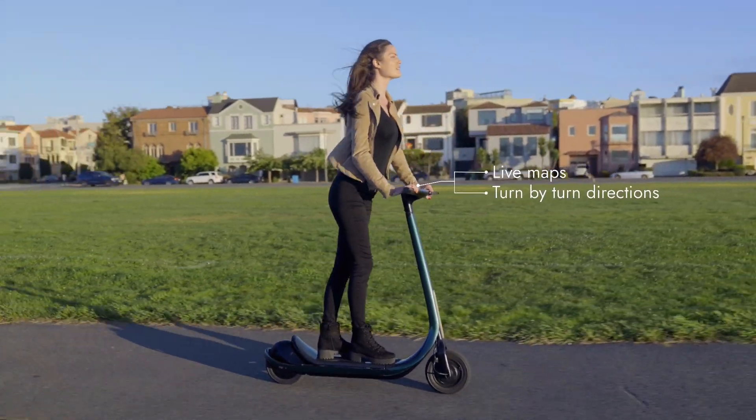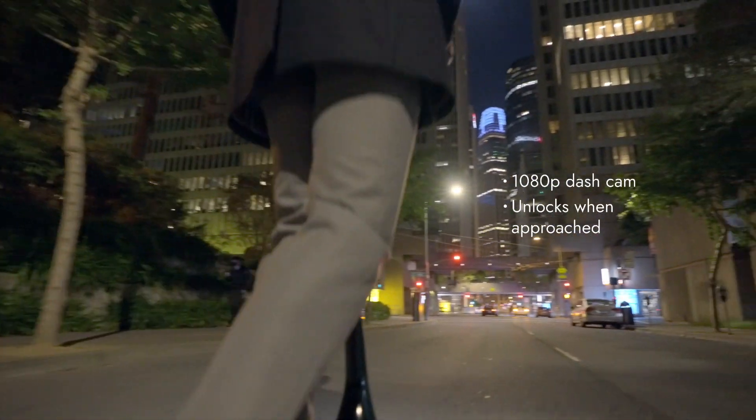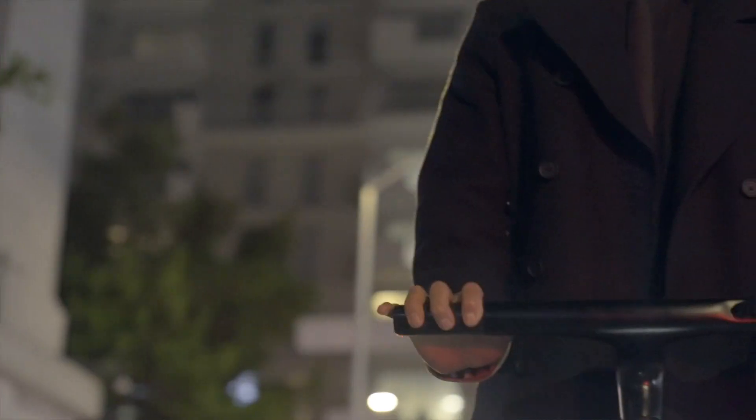We wanted to make the interaction with your Scotsman seamless, so we added a smart interface right on the handlebars.